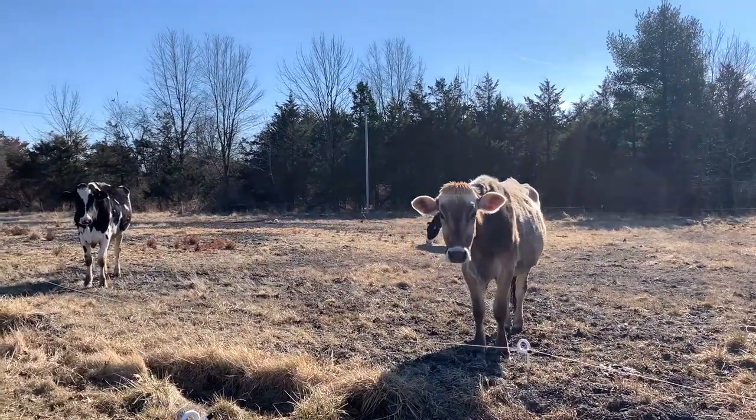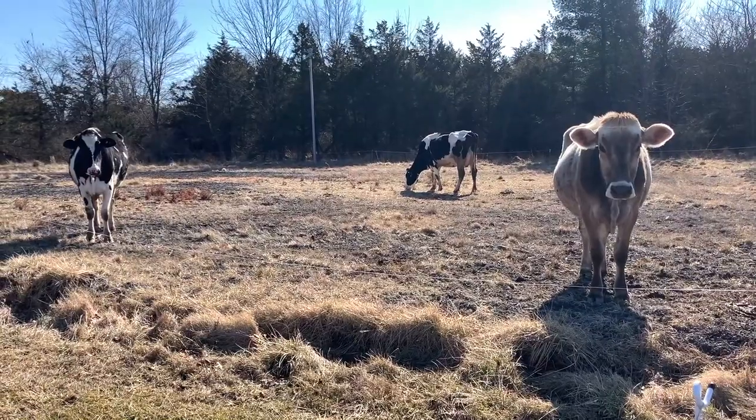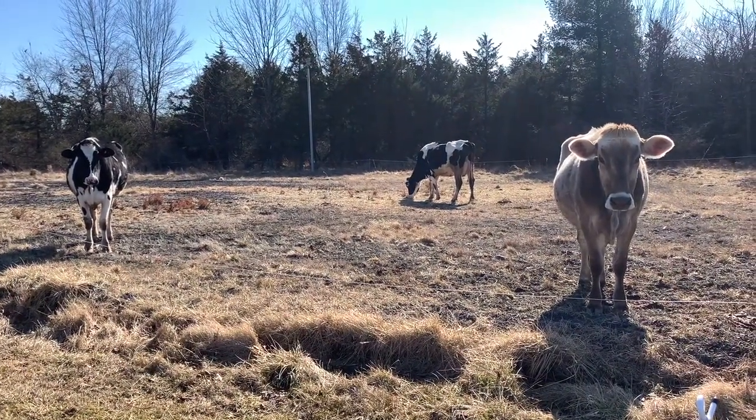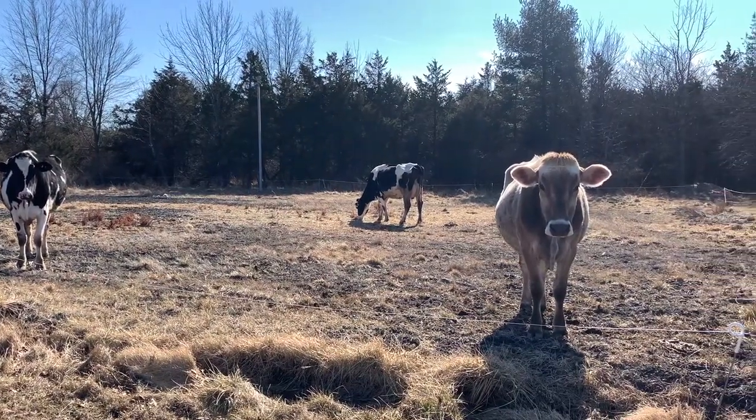My goal is to get them out in April, and even if I'm starting a little bit early that's okay with me, but it might be a little bit into April. We'll have to see — nothing is set in stone.